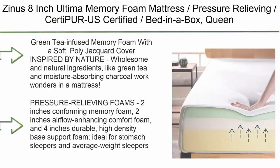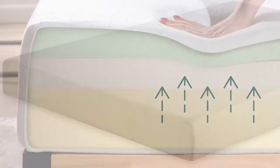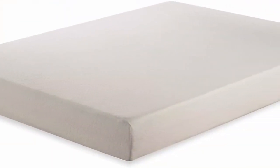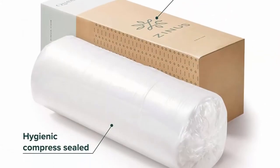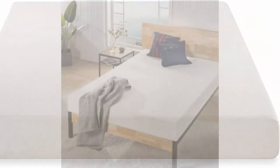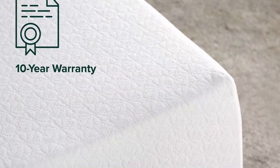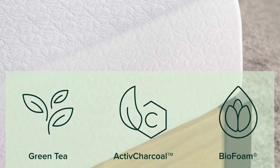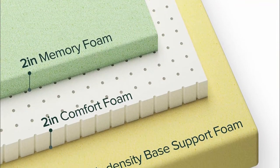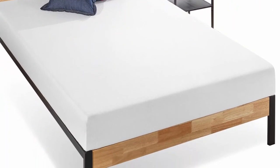Top 5: Zynos 8-inch Ultima Memory Foam Mattress — Pressure Relieving, CertiPUR-US Certified Bed-in-a-Box, Queen. Green tea infused memory foam inspired by nature; wholesome and natural ingredients like green tea and moisture-absorbing charcoal work to control odors, maintain freshness, and envelop your shape so you awake restored and refreshed. Pressure-relieving foam layers: 2 inches of conforming memory foam, 2 inches of airflow-enhancing comfort foam, and 4 inches of durable high-density base support foam. Ideal for stomach sleepers and average weight sleepers. CertiPUR-US certified for durability, performance, and content. Includes a 10-year limited warranty; twin supports 250 lbs, all other sizes up to 500 lbs.